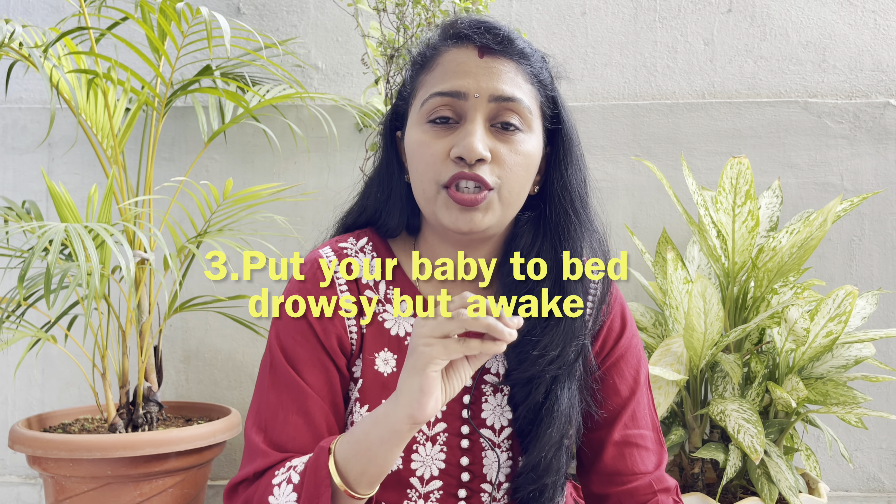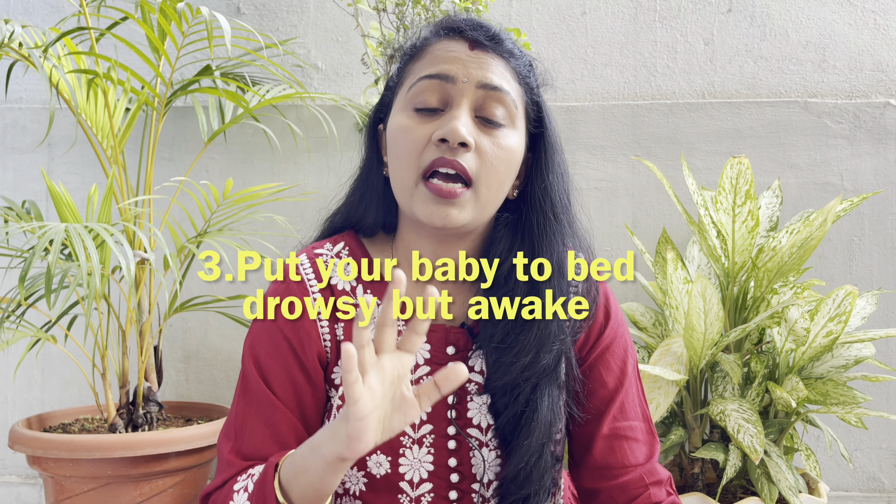The third tip is to put your baby on the bed when they are drowsy but awake. This means that when you finish feeding and baby's eyes start drooping — the baby is a bit drowsy and drifting toward sleep but hasn't completely fallen asleep — at that time, you set the baby down on the bed.